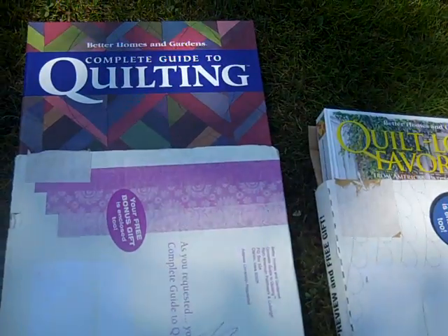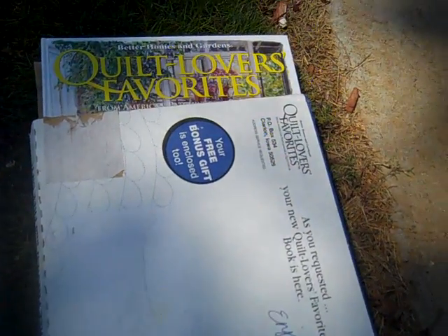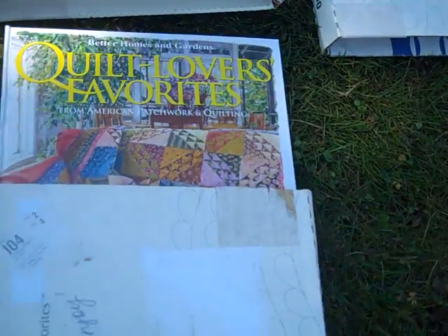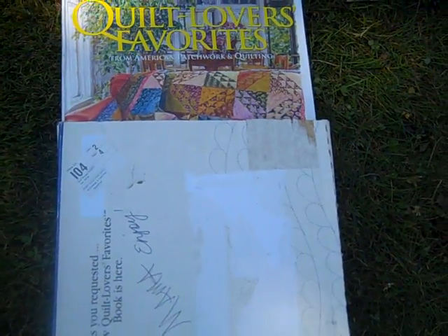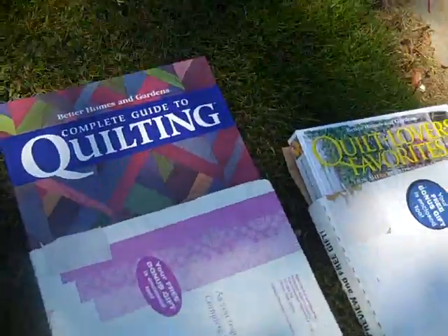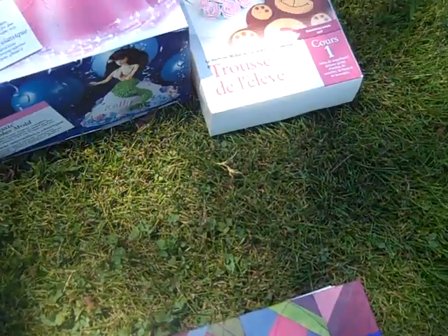Got these Better Homes and Gardens Complete Guide to Quilting - brand new, still in the box as it was shipped from Better Homes and Gardens. Also got the Quilt Lovers Favorites, two different editions, two different books. These are brand new in the box - got them for a dollar a piece. I figured they're probably worth a little something - if some of you ladies know more about this, help me out.